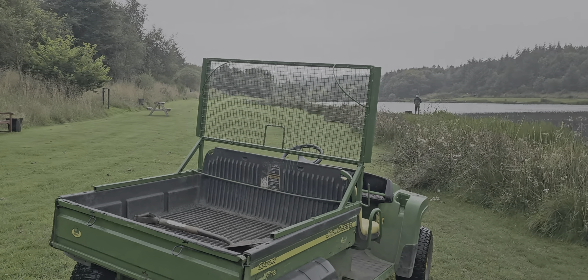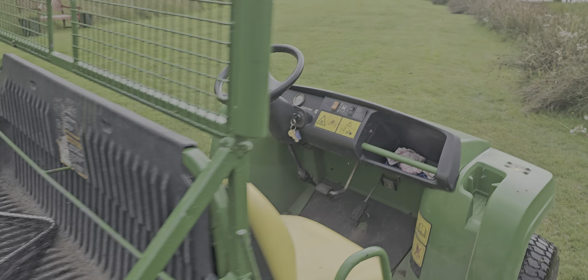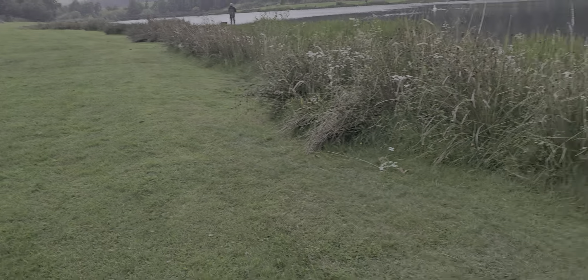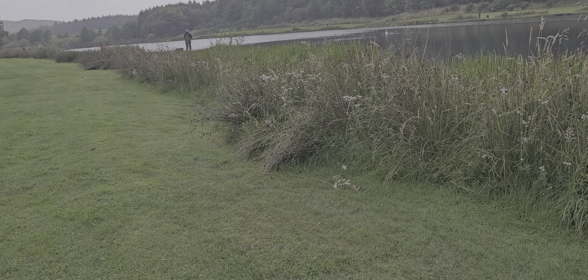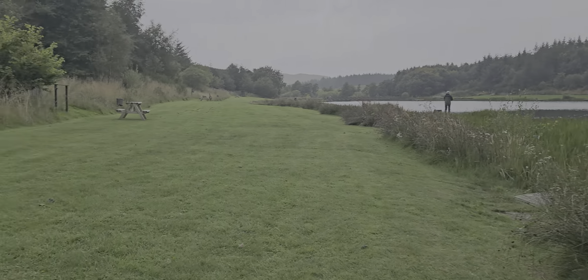Right, back to work. Let's go. Get the fish moving out there. Let's drive back round together.